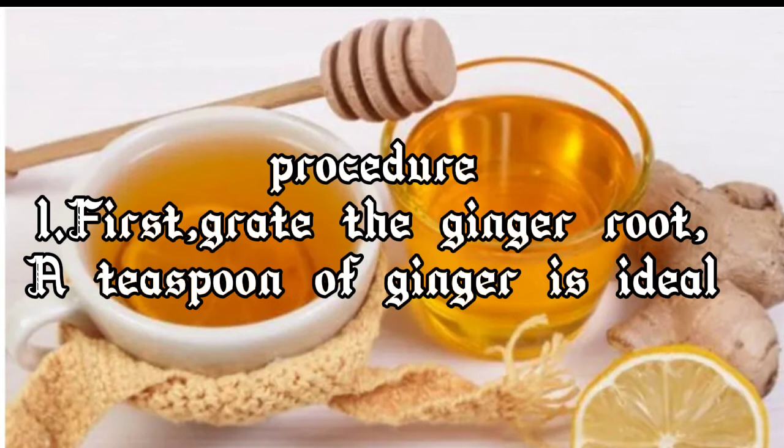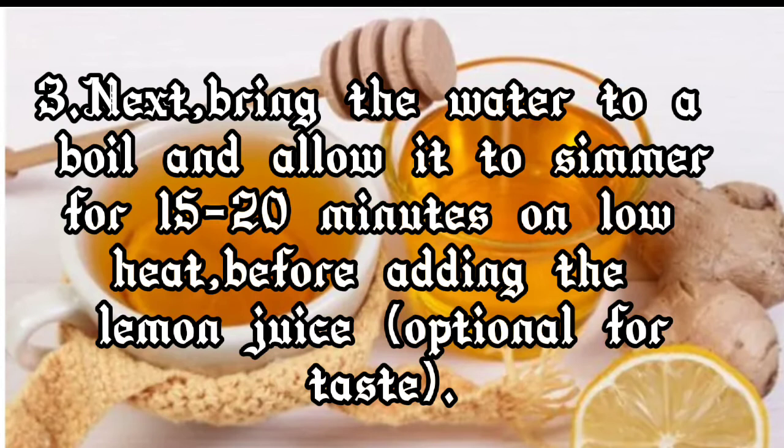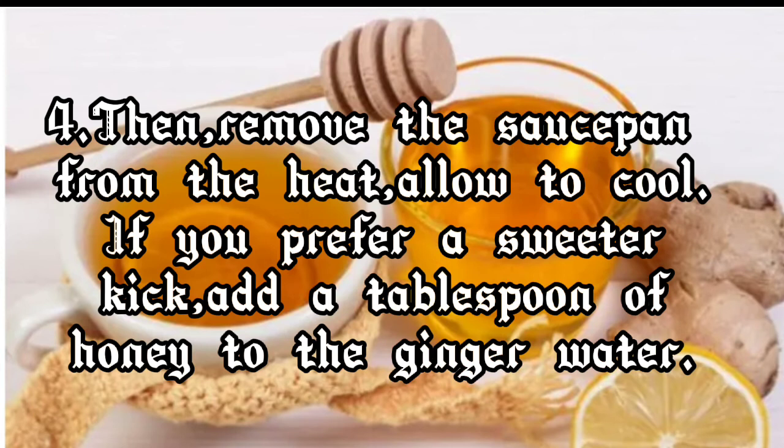Procedure: Step one, grate the ginger root — one teaspoon of ginger is ideal. Step two, add the ginger to a saucepan containing three cups of water, or around one liter. Step three, bring the water to a boil and allow it to simmer for 15 to 20 minutes on low heat, before adding the lemon juice if desired.